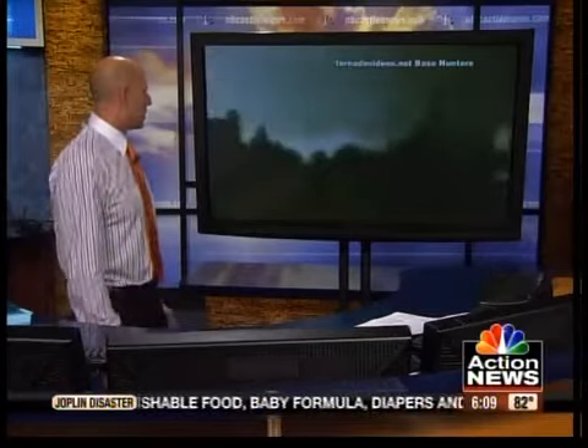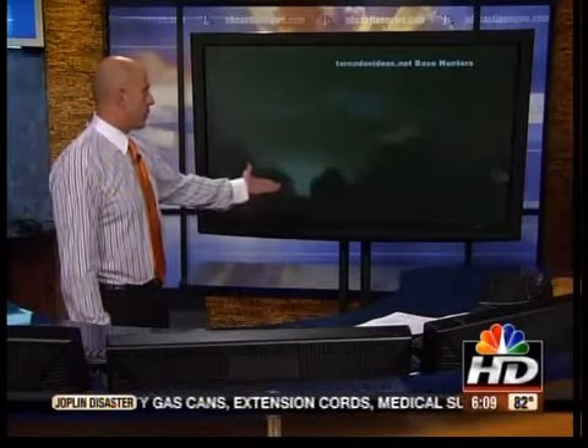In the storm chaser footage you can hear: 'Go slow, go slow, it's gonna cross the road right up there.' These are storm chasers following the tornado as it goes across.